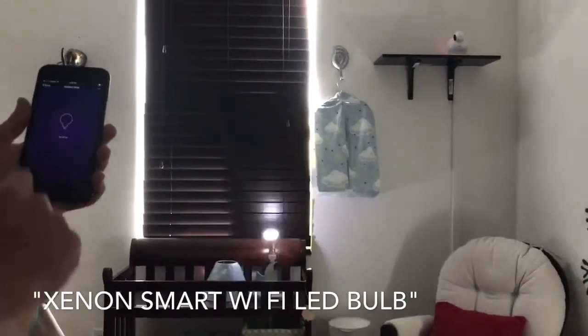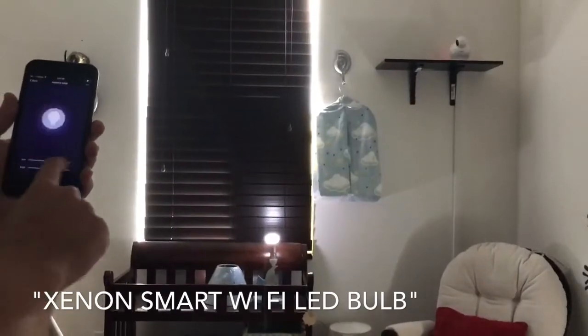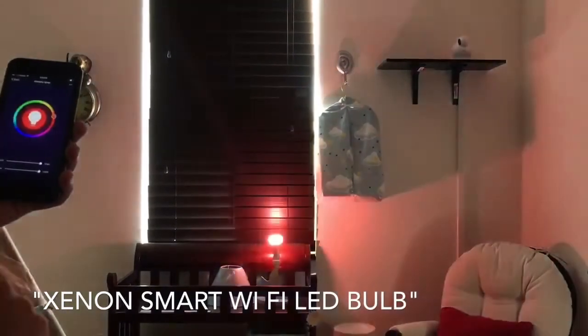Very simple. Turn it on, turn it off, turn it on, make it brighter, make it darker. I like bright. Go back, go back in, choose the color.